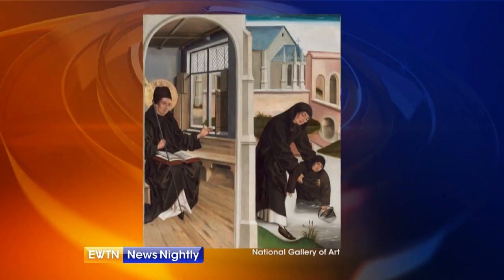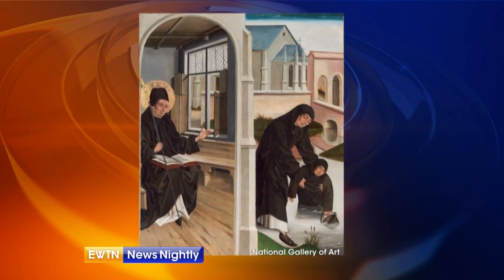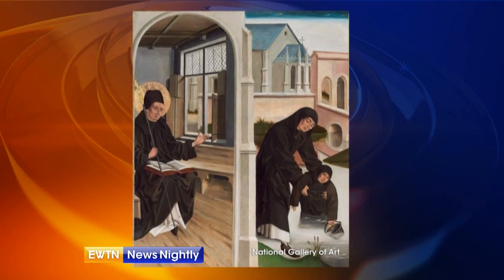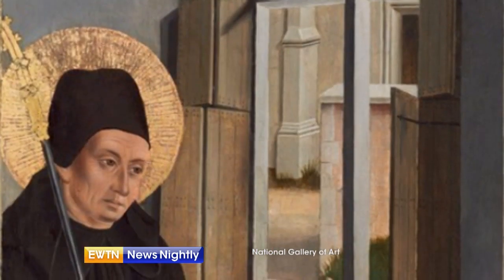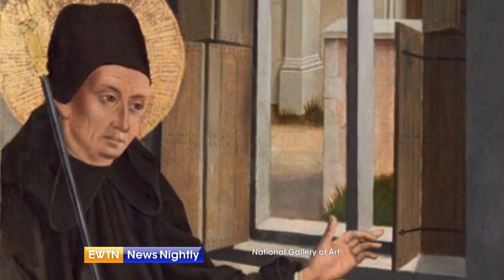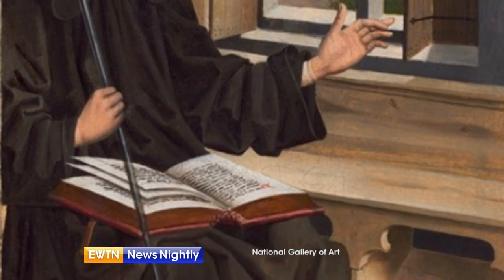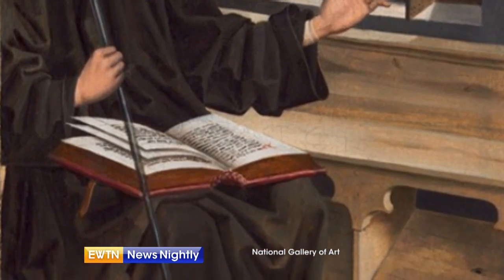First, tell us about the painting that we're going to see and what miracle is being depicted. St. Benedict lived from the years 480 to 550 AD, and since his death, the church has revered him as an outstanding model of holiness. He wrote a guide for monks and nuns that became famously known as the Rule of St. Benedict, and that's the figure we see on the left side of this painting — St. Benedict in his monastic cell, with his abbot's staff in his right hand and the Rule of St. Benedict in his lap.